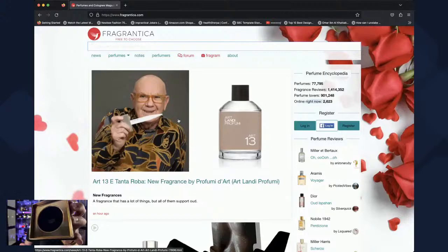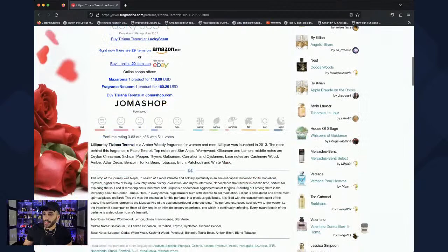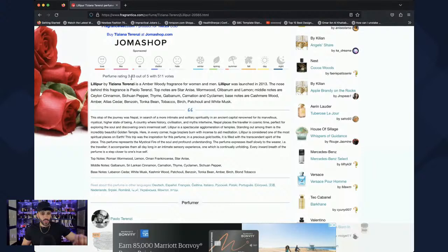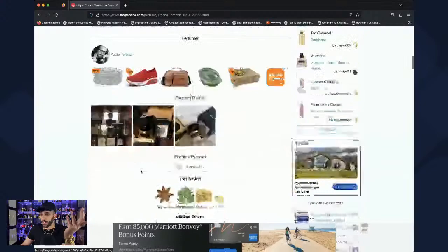Lily Pure is classified as amber aromatic and gets a 3.83 on Fragrantica. I used to dismiss fragrances with ratings below 4, but I've missed out on so many I ended up loving that rated 3.5. So I started focusing on the notes instead. If I like the notes and the combinations are similar to fragrances I enjoy, I'll pull the trigger. I bought this on Fragrance.ca for a little over $120 to $140.